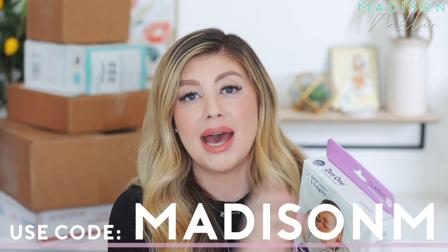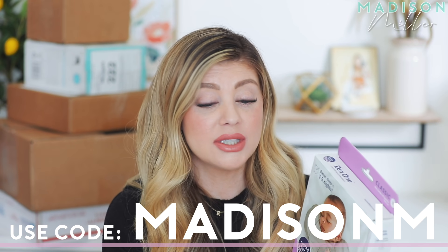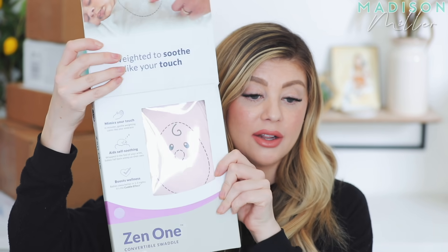It kind of mimics mom's touch, as if you had your hand in there to let the baby know you aren't there — it just reassures them and keeps them asleep, which is a big thing with some kids. I swear Kinsley can like smell me; it's like she knows when I leave the room. So this is really, really helpful. This one is a little swaddle — they came out with a bunch of different colors. This is what it looks like on the inside. This is the pink one. Absolutely love it.